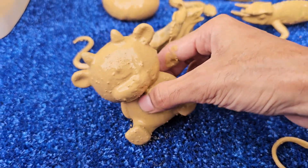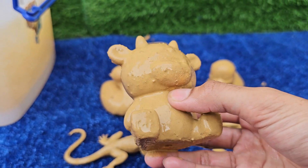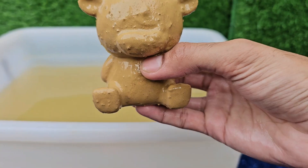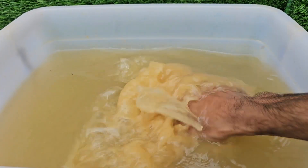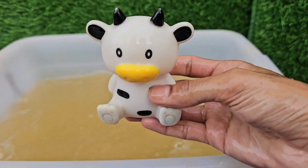Horses have large, rectangular pupils that give them a panoramic field of view of almost 360 degrees, helping them see predators from all directions. However, they have a blind spot directly behind them and struggle with depth perception.